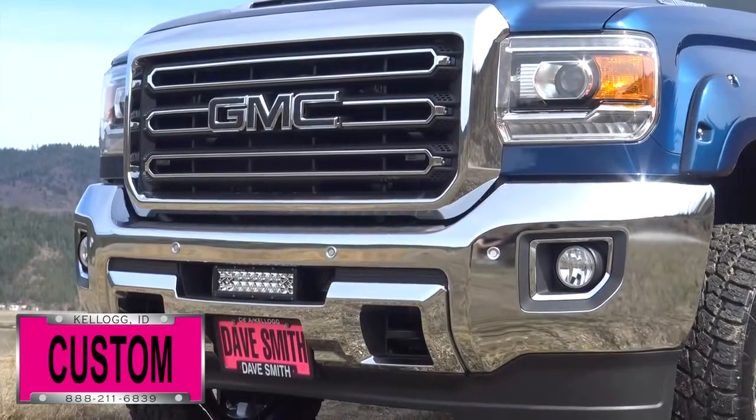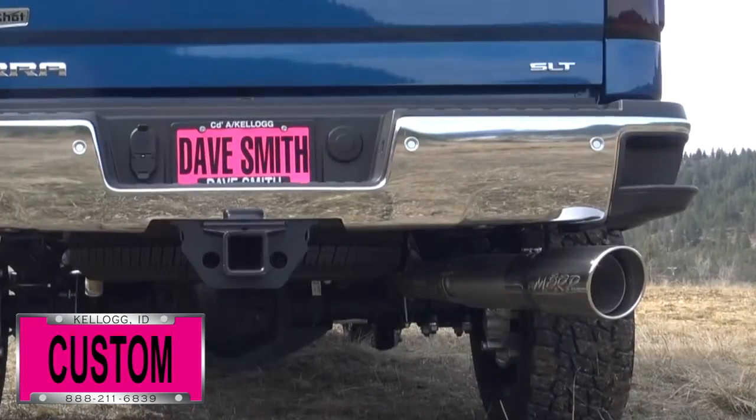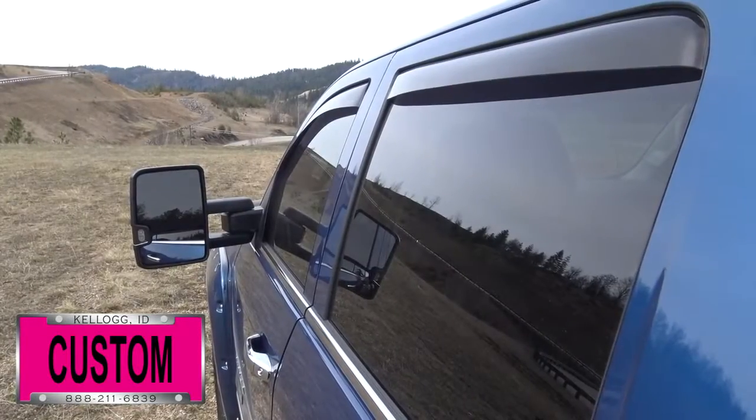An LED light bar here in the bumper, stainless rockers, chrome tailgate handle and chrome exhaust tip, blacked out GMC logos and vent visors, just to name a few.